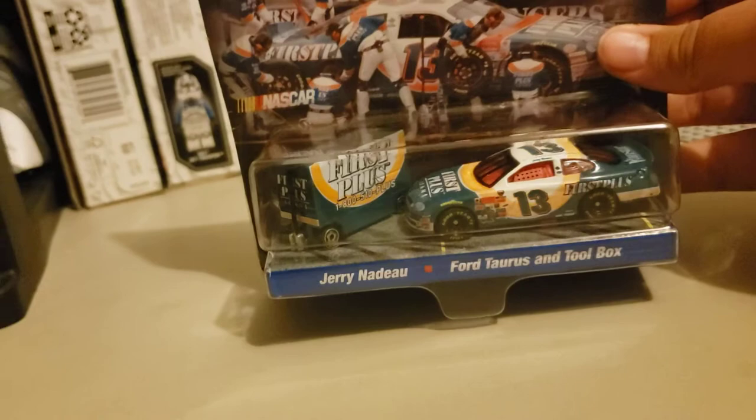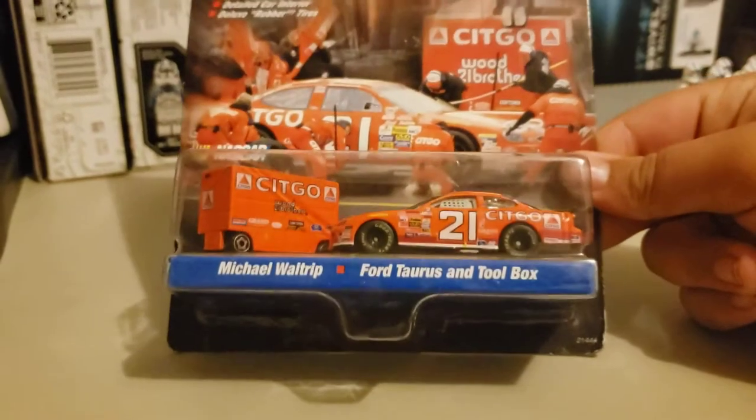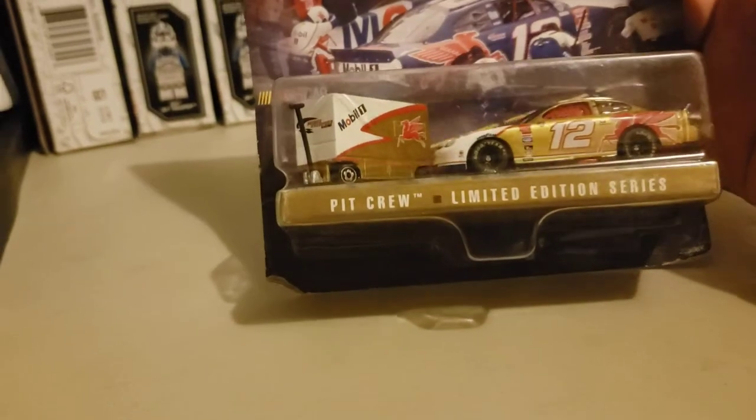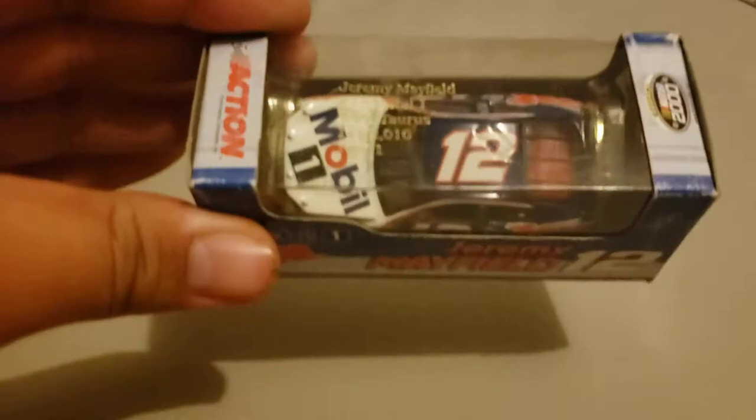Now the last three I got are all Hot Wheels Pit Crew ones. I picked up this one — the Jerry Nadeau one with the pit box — got this one for three bucks. I also picked up the Michael Waltrip 2001 Citgo one for three bucks. And the last one of these I picked up, before we get into the newer stuff, is the Pit Crew Limited Edition car for the number 12, Jeremy Mayfield. I'll be right back because I want to go find one I think I'm missing. And lo and behold, I found it — it's the Jeremy Mayfield number 12 car. Got this one in the 5 for $20 as well — Mobil One car.